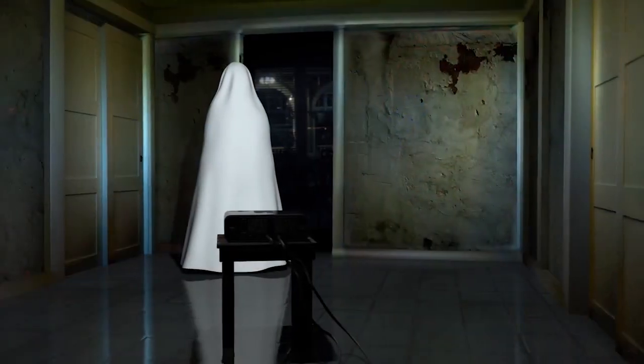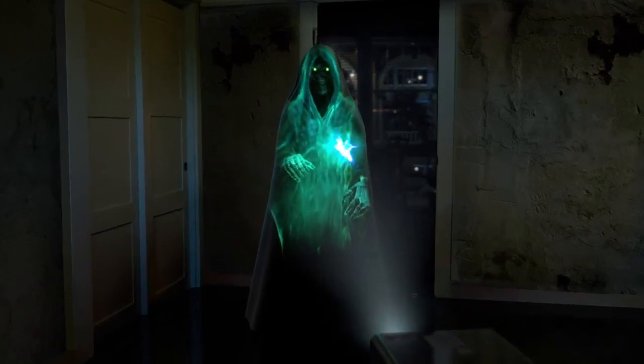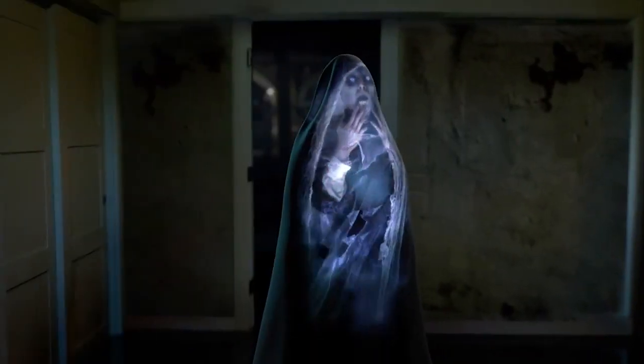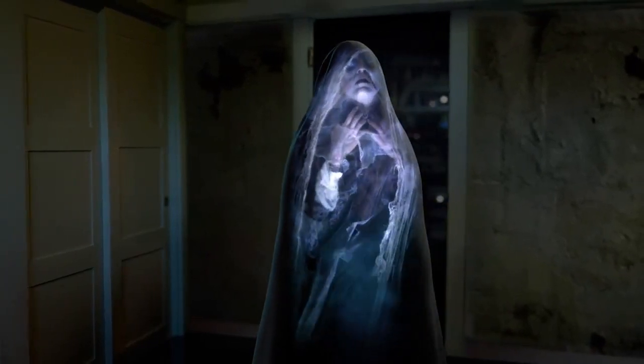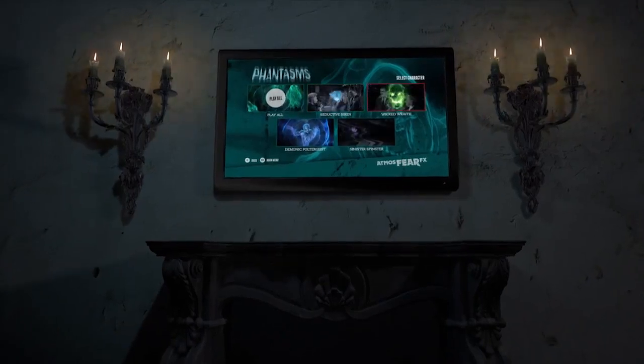Or try the all-new 3DFX Prop Display Mode and astound your guests as an inanimate shroud jolts awake from an eternal slumber to become the life of the party, with all four phantasms taking turns inhabiting a single Atmosgear 3DFX form. Our digital decorations are easy to use.